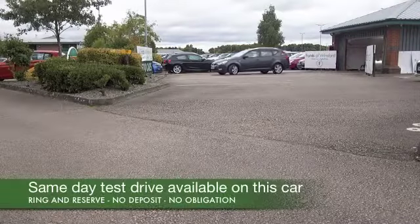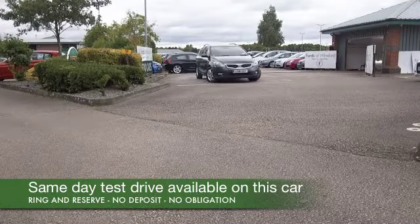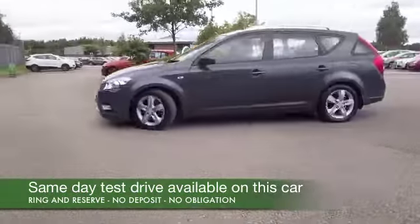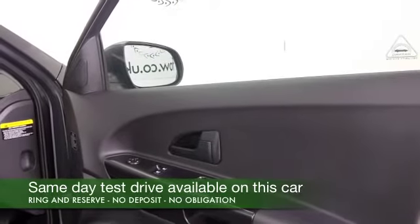Here we have a Kia Seed, a dependable motor that's good on the fun factor and easy to drive. The 1.6 diesel is certainly not going to break the bank when it comes to running costs. You can expect about 60 to the gallon combined.